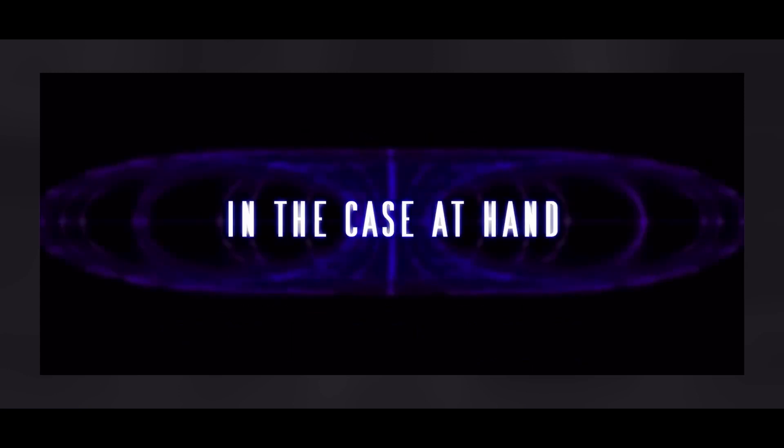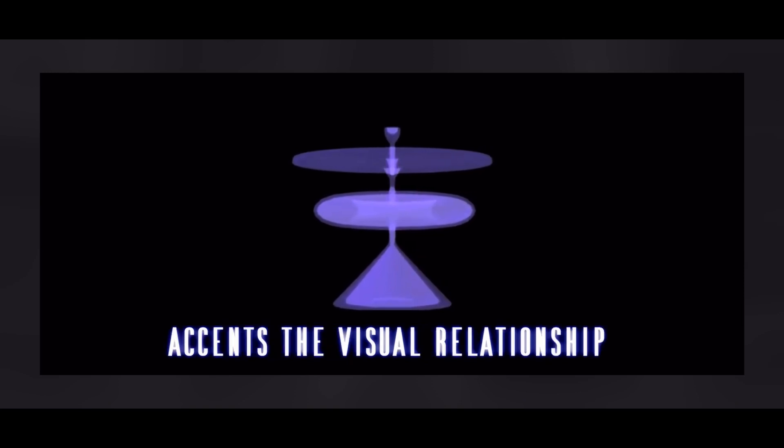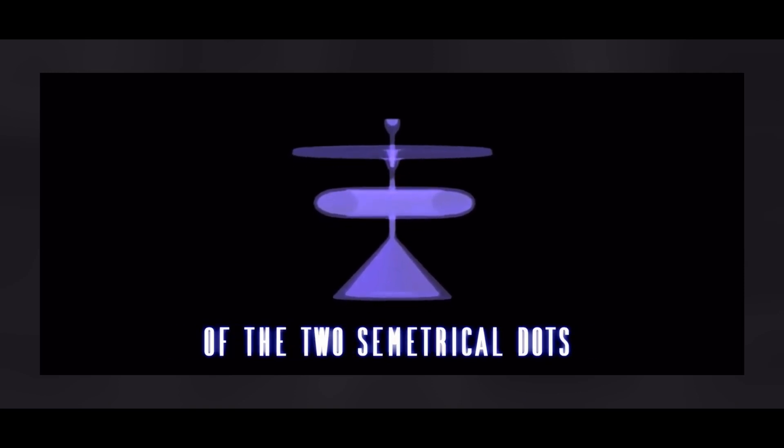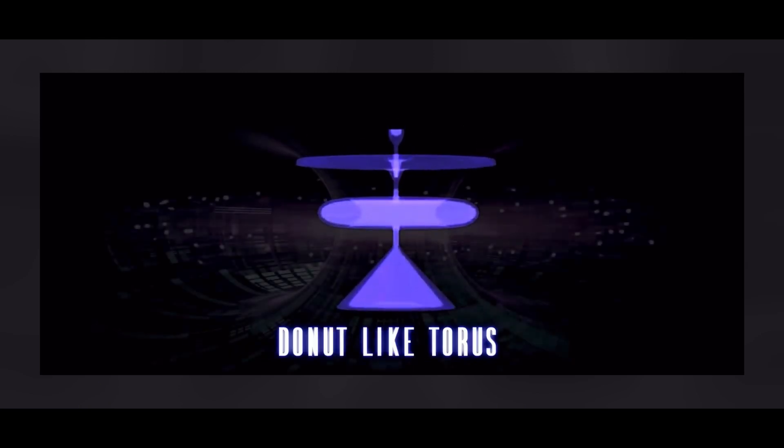In the case at hand, the idealization of the hourglass discharge form accents the visual relationship of the two symmetrical dots or circles to a transparent donut-like torus.